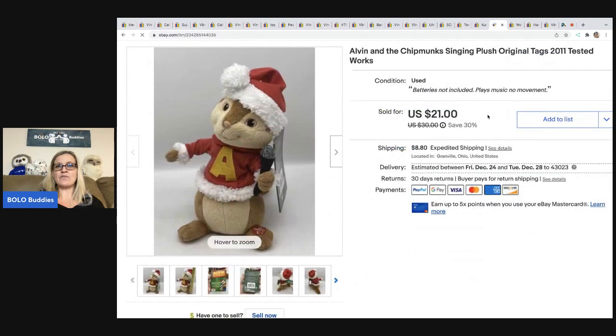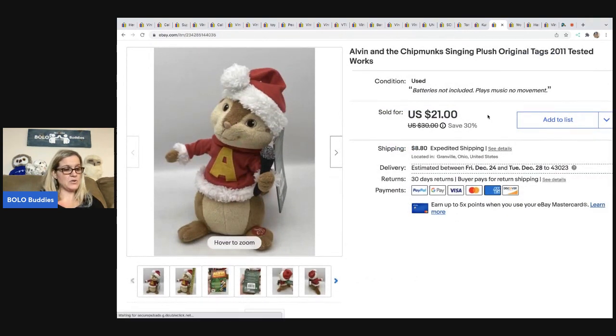The next item is this Alvin and the Chipmunks Singing Plush. I got this from a garage sale and paid $2 for it, took a best offer of $15, and the buyer was all in for $27.19.